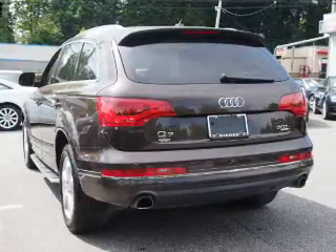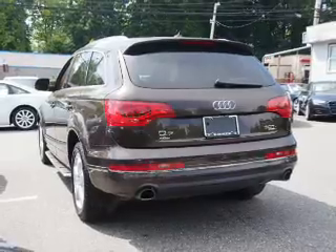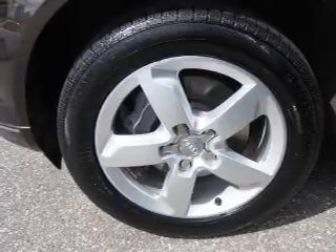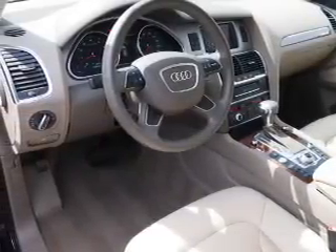Traction control. Inside you'll find third-row seats, leather seats, heated seats, Bluetooth connectivity, digital radio, satellite radio, an auxiliary input, steering wheel controls, curtain head airbags, and front airbags.